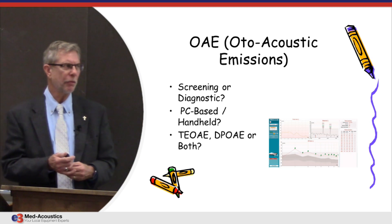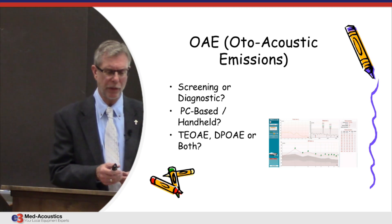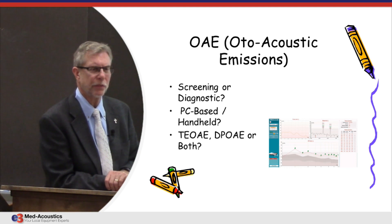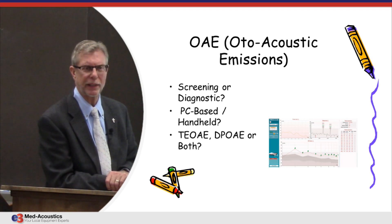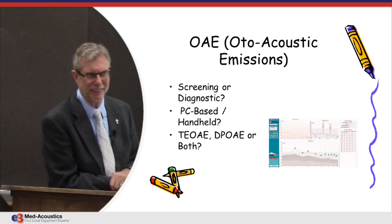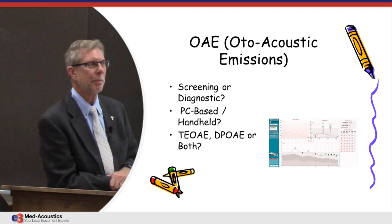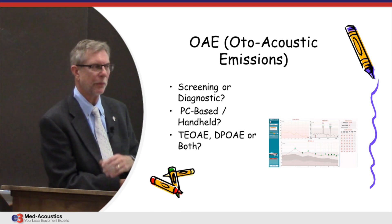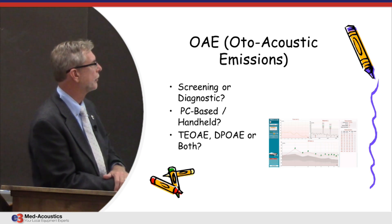That's possible, though for most audiologists they'll want diagnostic otoacoustic emissions. Diagnostic is usually considered CPT code 92588. In order to comply with CPT code 92588 — and that means get paid by the insurance companies — you would have to test 12 frequencies. All of the diagnostic systems allow you to program and test 12 or more frequencies, so you'd be able to do this.